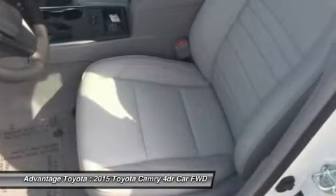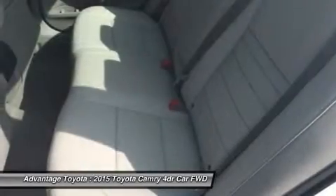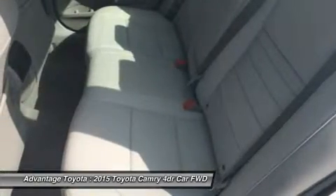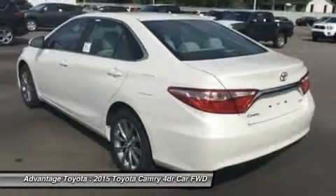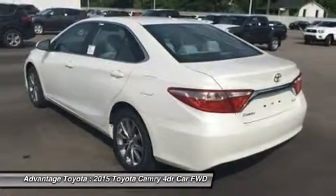Or a 2.5L CVT hybrid engine with 200 horsepower with up to 43 city/41 highway MPG on the LE model and 40 city/38 highway on Hybrid SE and Hybrid XLE models.